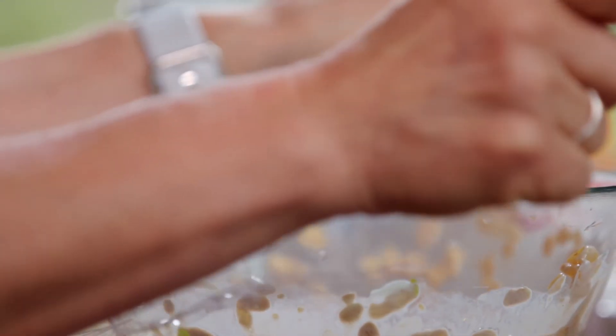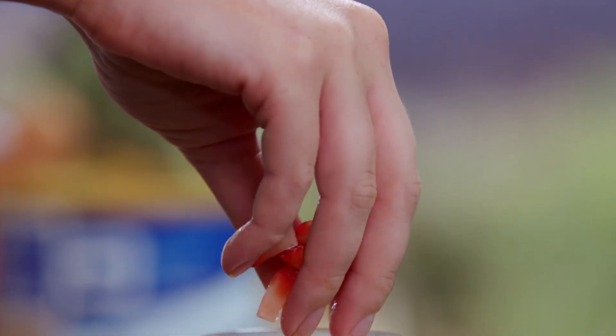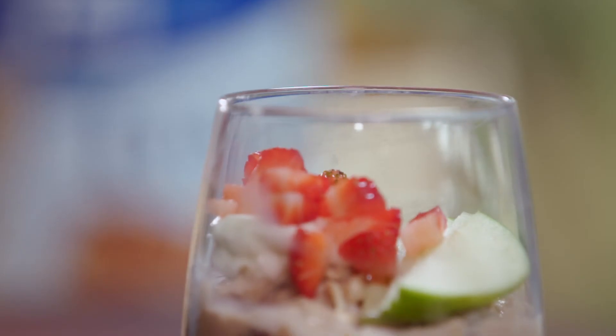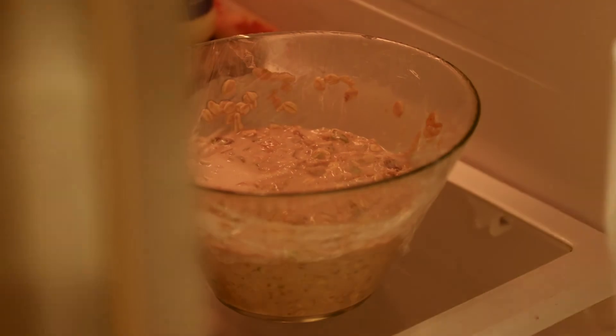Cover and refrigerate overnight. Serve with a dollop of extra yogurt and, if desired, pour in extra milk if it seems too dry. You may like to top with a little seasonal fruit. You can make larger batches and have them ready in the fridge for the week.